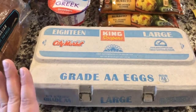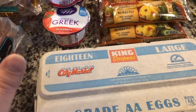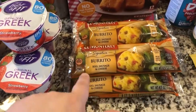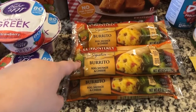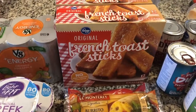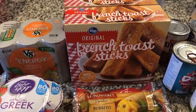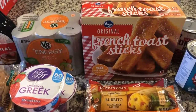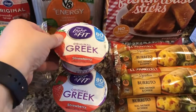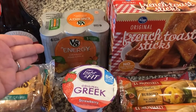On to breakfast items: eggs — I'm going to be having hard-boiled eggs this week instead of my normal grab-and-go burritos. Thomas did want burritos, so these are for him — egg, sausage and cheese, and some egg, bacon and cheese ones. Melanie requested French toast sticks, so those are for her. Joanna will be having frozen pancakes already in the freezer. Strawberry yogurt and my light and fit Greek yogurt for me, plus my V8 energy drinks that keep me going in the morning.